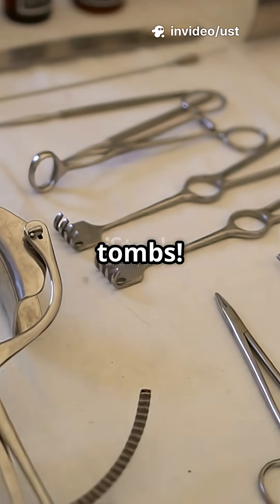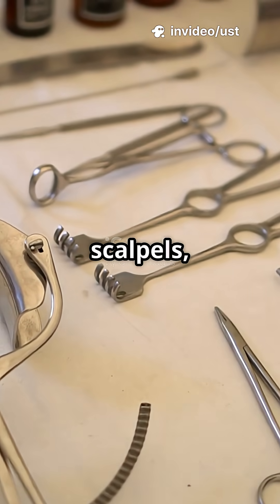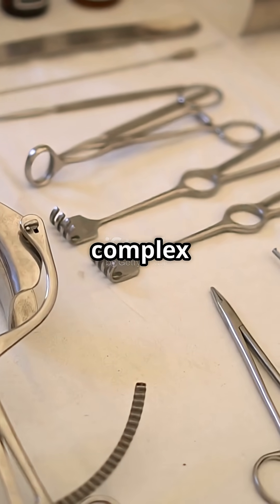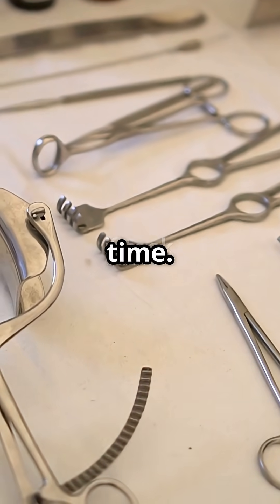Number three: surgical tools in tombs. Intricately crafted scalpels, forceps, and other instruments reveal that ancient doctors performed complex surgeries centuries ahead of their time.